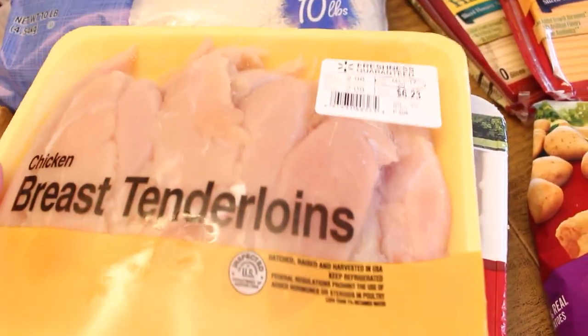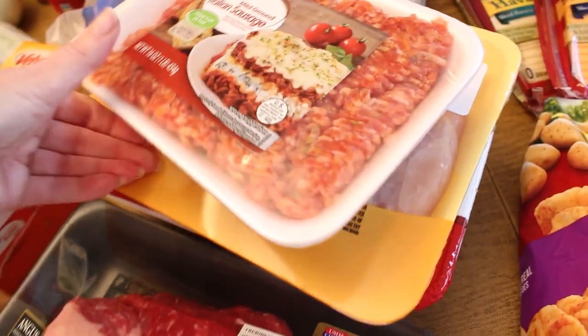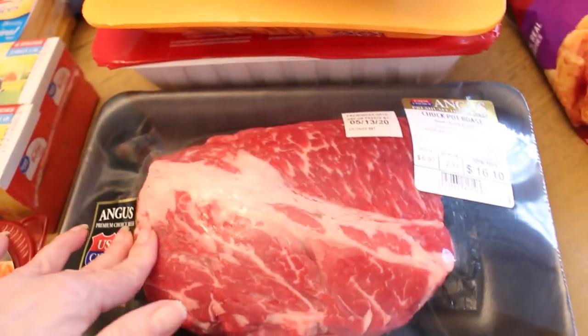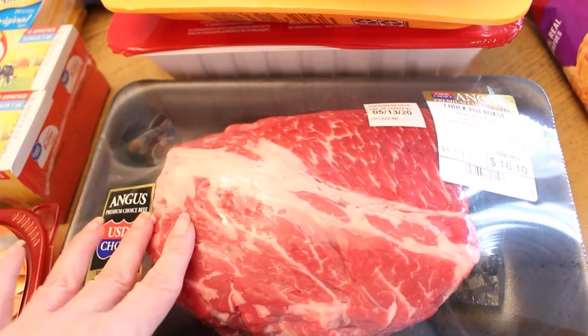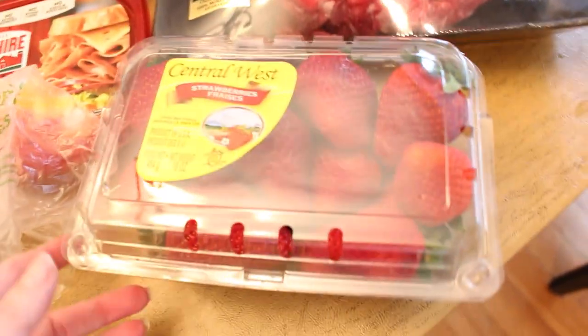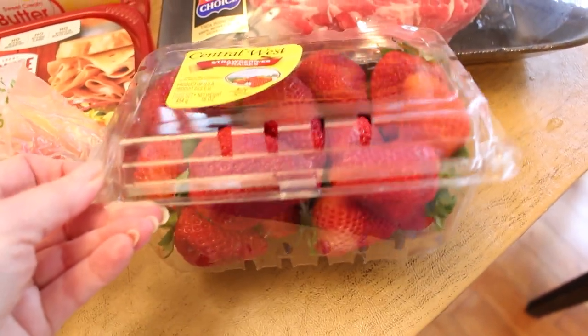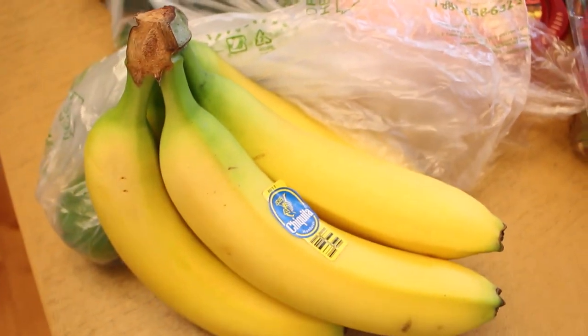I've been working on a recipe for crock pot beef tacos where you cook the meat for a really long time so it's nice and tender and shreds really easily. I have a big container of strawberries and some really nice bananas — these have been really hard to come by in our area and these are the best ones I've seen in probably a month.